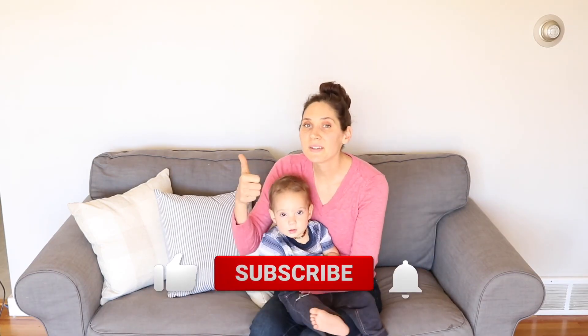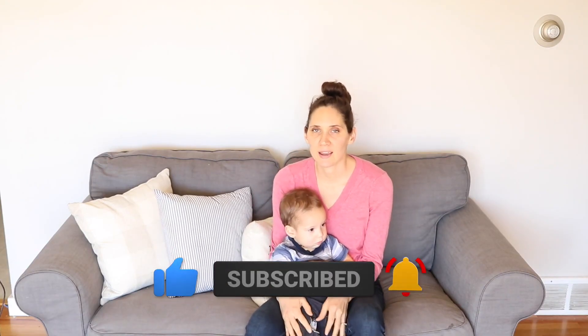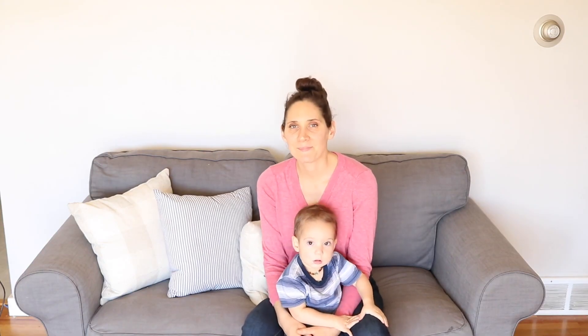If you did like this video, give it a thumbs up. If you're new to my channel, please hit that subscribe button. I put out two new videos every week on natural living and nourishing recipes. Thanks so much for watching — see you next time, bye!